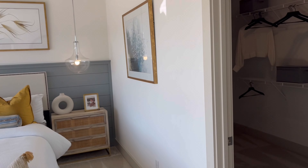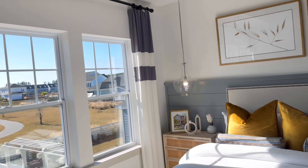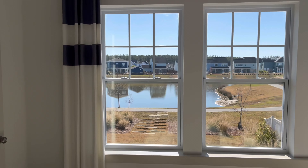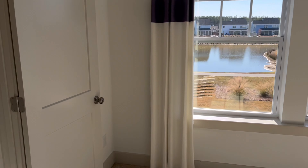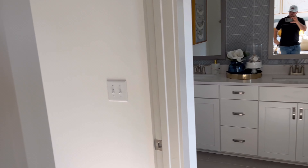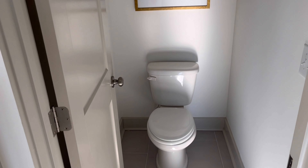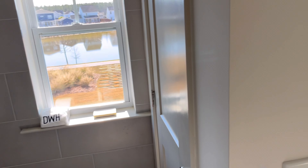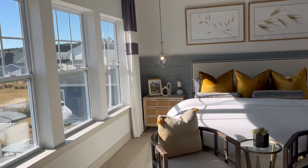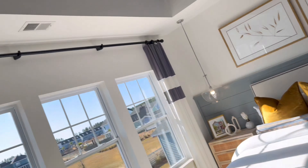There's the master — extremely large master here. A lot of natural light again. Very big room. And then the master bathroom over here: toilet closet, bathroom, walk-in shower. Just very nicely laid out. This is David Weekley Homes in the Nexton area.